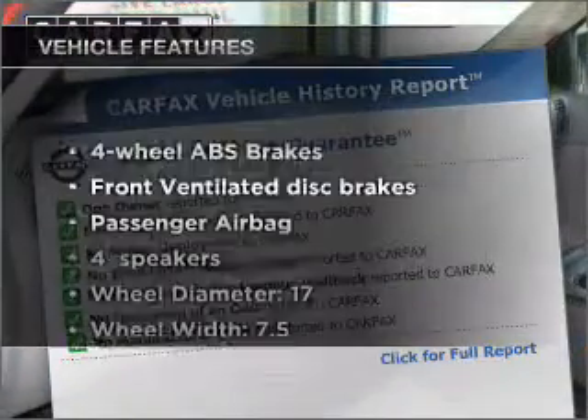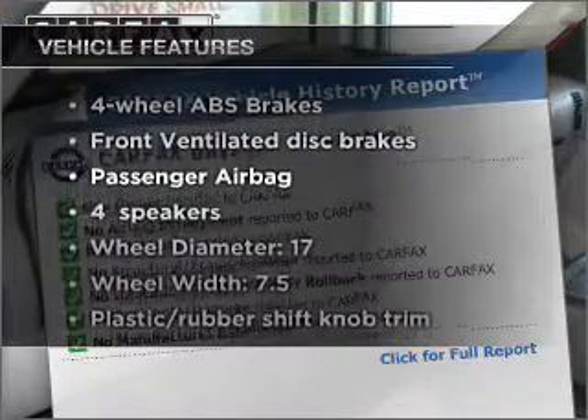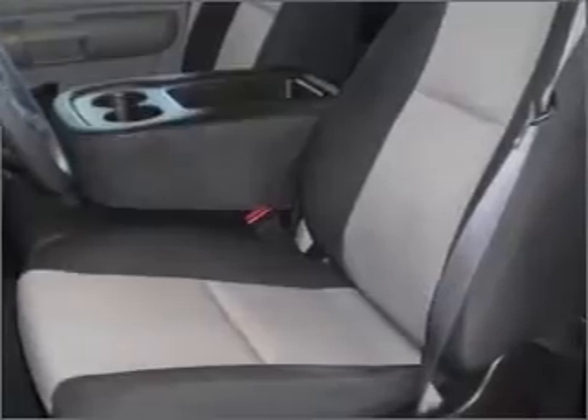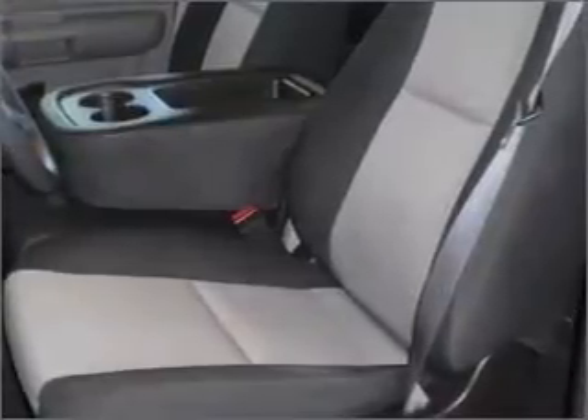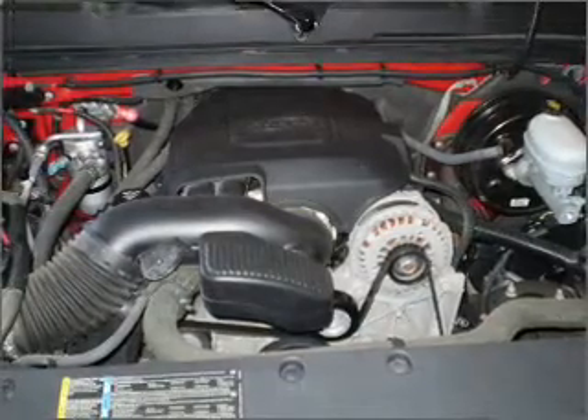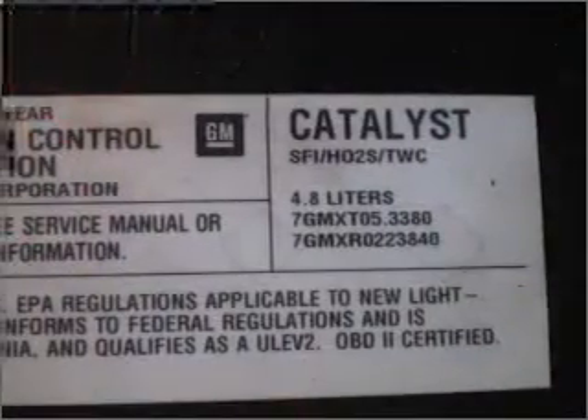And with these notable features, you won't want to miss out on the opportunity to own this amazing vehicle: power door locks, power windows, power steering, cruise control, power mirrors, an AM-FM stereo with a CD player, and an adjustable tilt steering wheel. Call today to schedule a test drive.